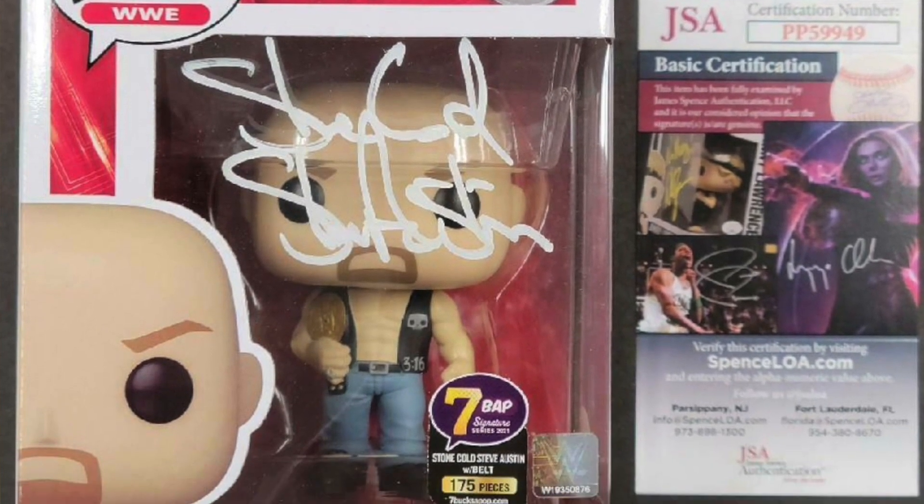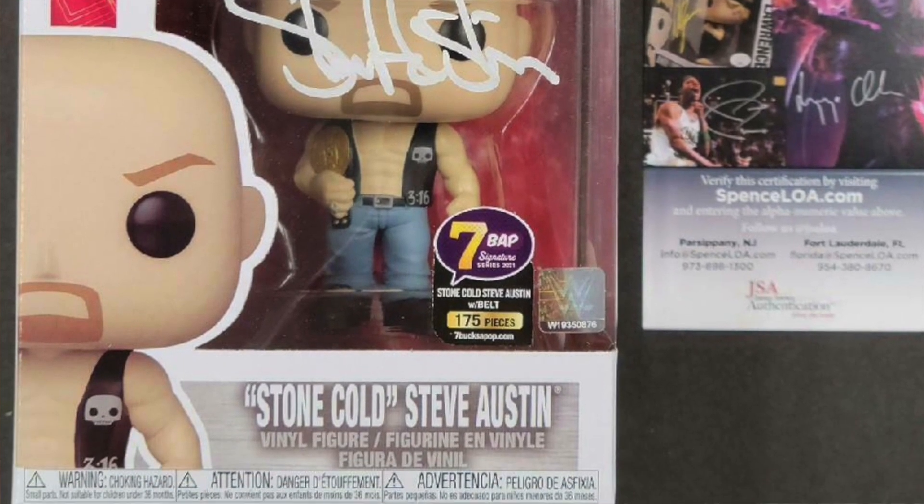There are also rare autographs like Stone Cold Steve Austin — Seven Bucks A Pop also did a signature series on him, which was pretty sweet. Making that pop worth a lot of money, because obviously if you paid that much for a Funko Pop and eventually it skyrockets, especially if the person unfortunately passes away. And I think that unfortunately leads to the third way to know if your Funko Pop is worth a pretty decent penny.